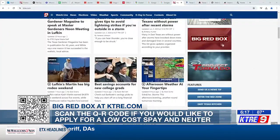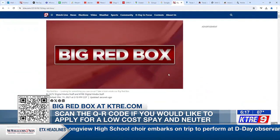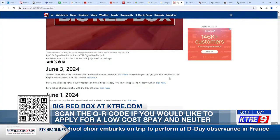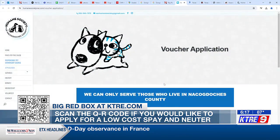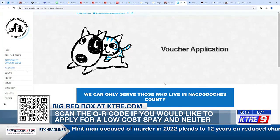If you become a cat owner without going through the shelter and reside in Nacogdoches County, Bryant says that you can apply for a spay and neuter voucher to use at clinics in the area. The link to the application can be found on the KTRE website in the big red box, or just go ahead and scan the QR code on your screen.